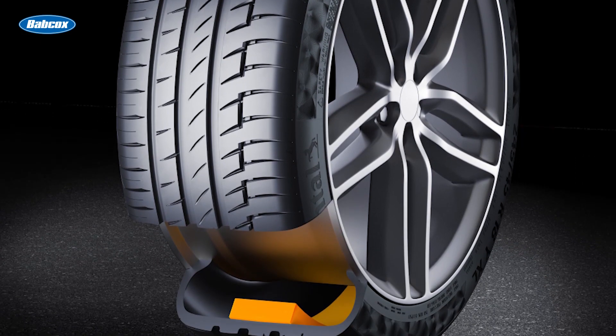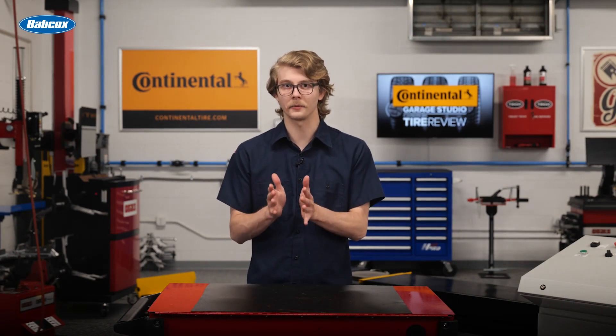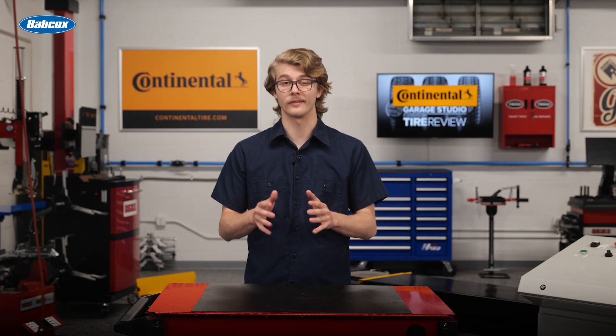Tires measure sound levels in decibels and use tools such as an anechoic chamber to isolate direct sounds from outside surroundings. The goal is to create a top-performing tire that minimizes noise distractions while maintaining performance and safety.